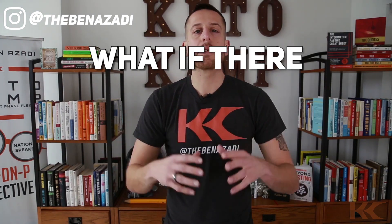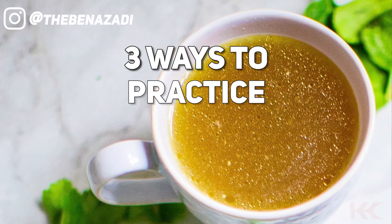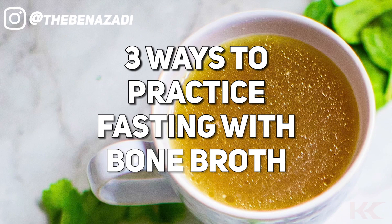Look, we know intermittent fasting is a powerful way to blast fat. We've seen amazing before and after weight loss transformations. What if there was an easier way to practice fasting? Well, in this video, I'm going to give you three ways to practice fasting with bone broth.